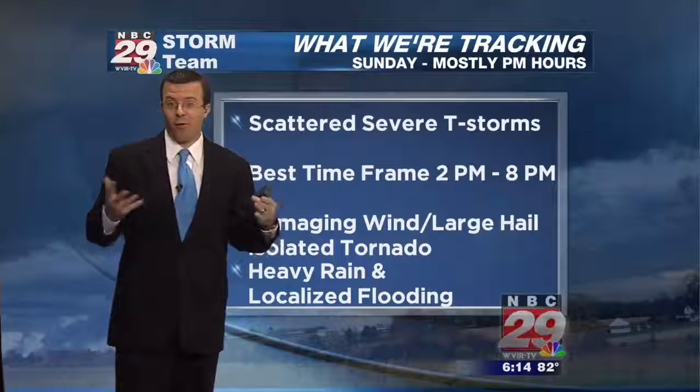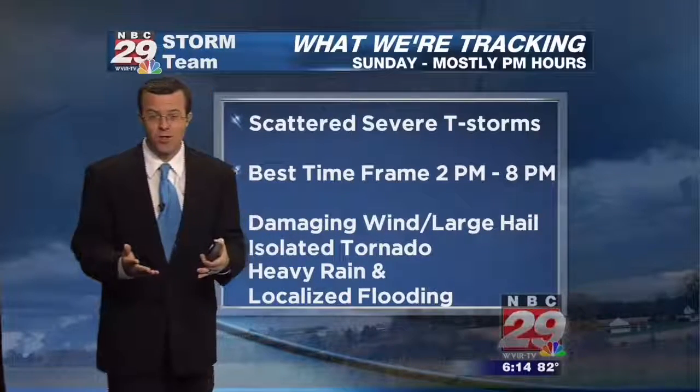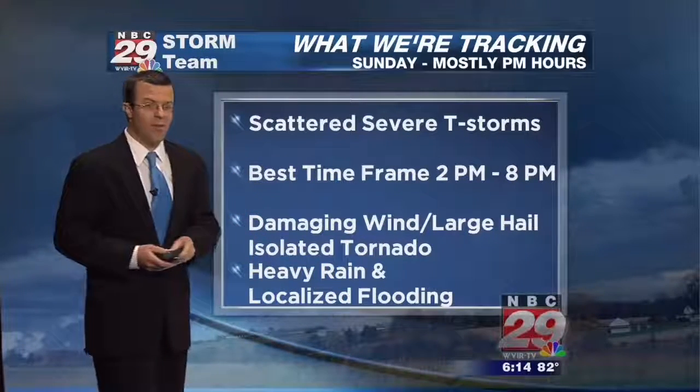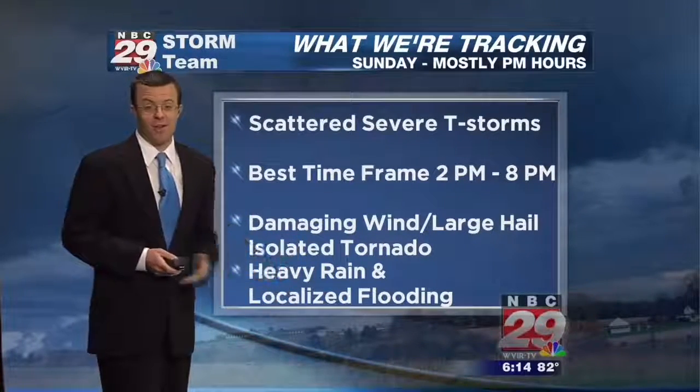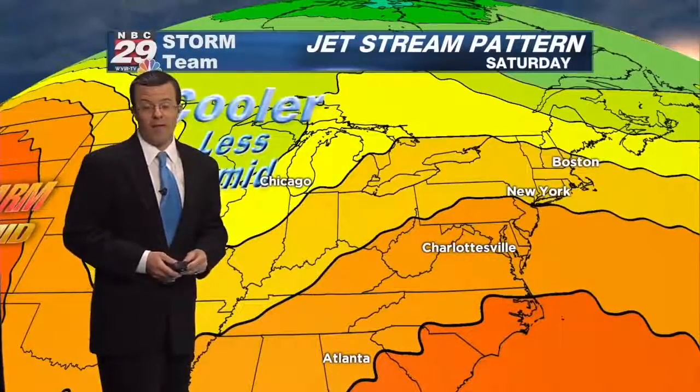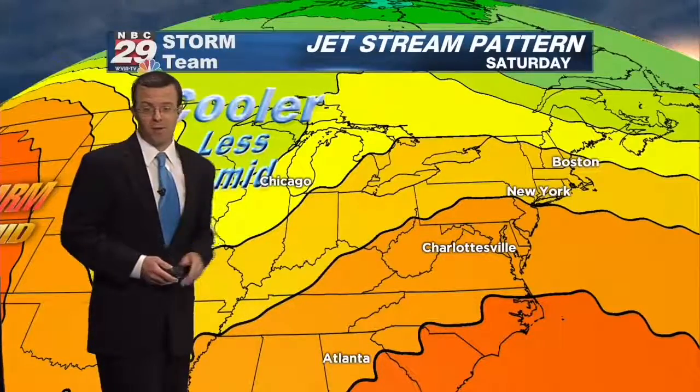We have this strong cold front moving in with strong upper-level winds aloft — we call that wind shear — so it's a good combination for severe weather. We'll have to watch and see just how much daytime heating we can get to build up that instability in the atmosphere. If there's more cloud cover hanging around throughout the day, that could help cut down on storm coverage and severe intensity.